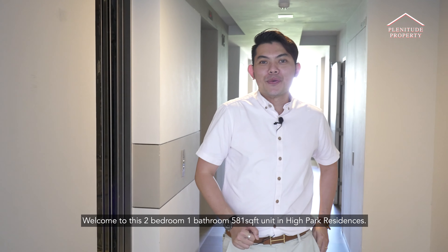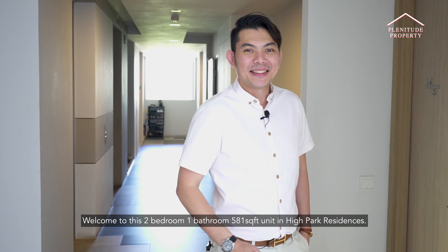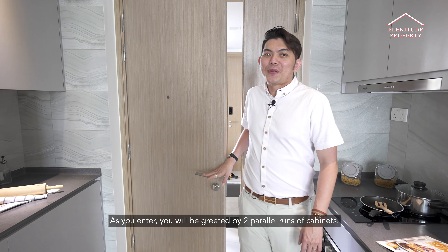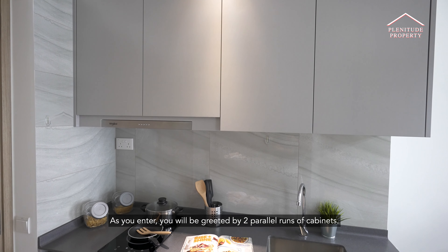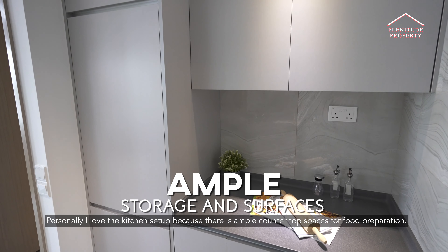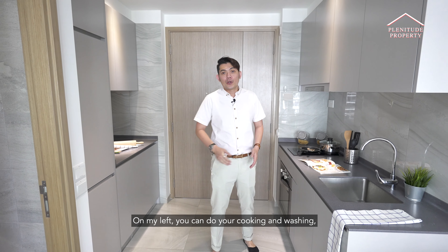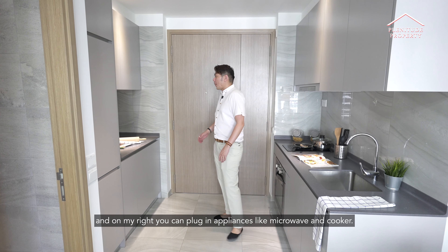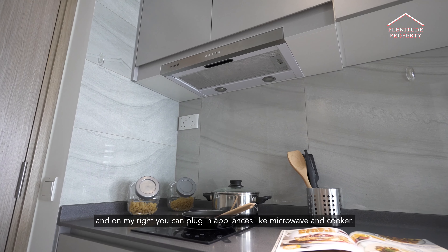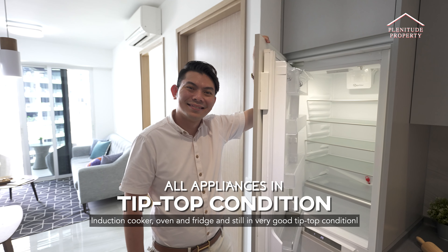Welcome to this 2-bedroom, 1-bathroom, 981 square feet unit in High Park Residences. As you enter, you will be greeted by 2 parallel runs of cabinets. I love the kitchen setup because there is ample countertop space for food preparation. On my left, you can do your cooking and washing, and on my right, you can plug in your appliances like a microwave and cooker. The induction cooker, oven, and fridge are still in very good, tip-top condition.